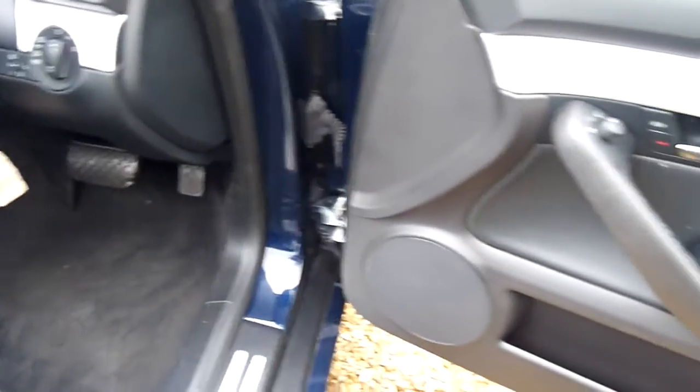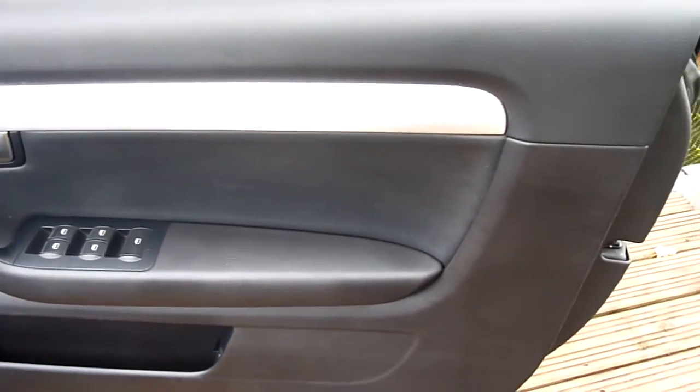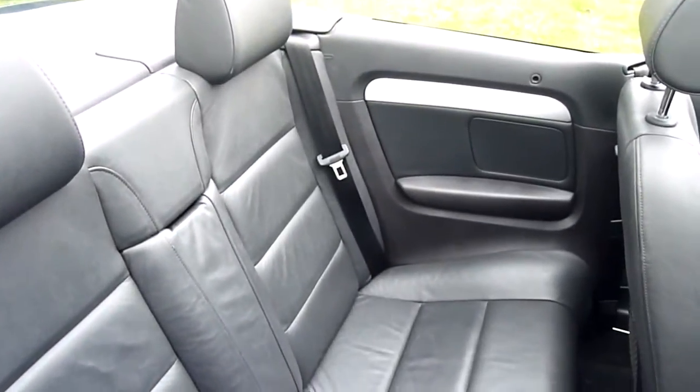Lovely and clean in all the door shuts. The driver's door card is all really nice. Speaker grilles are in one piece on this side — they're renowned for having holes in them, as you'll see in a minute.